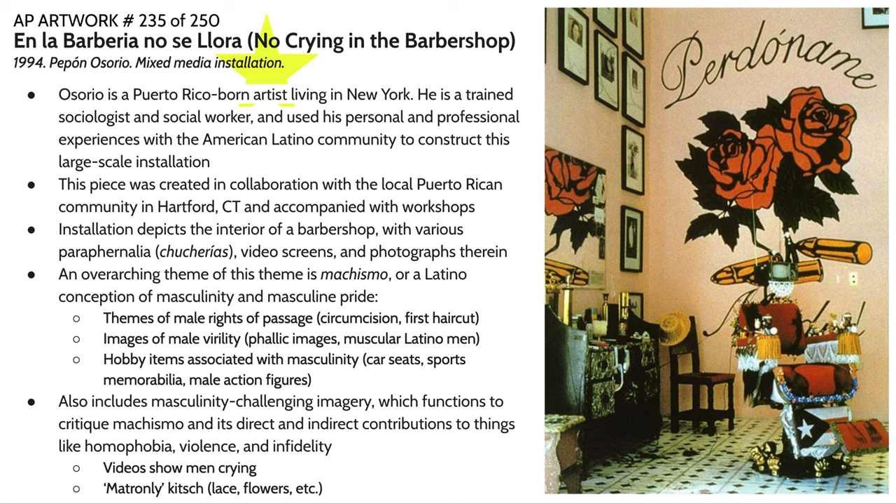Our next piece is called En La Barbería No Se Llora, which translates to 'No Crying in the Barbershop.' This piece is by Puerto Rican artist Pepón Osorio, who lives and works in New York. He's actually a trained social worker and sociologist, and he uses his professional and personal experiences with the Latino community in America to construct these installations. This particular installation was located in Hartford, Connecticut, constructed in collaboration with the Puerto Rican community living there in the mid-1990s, and accompanied by workshops.